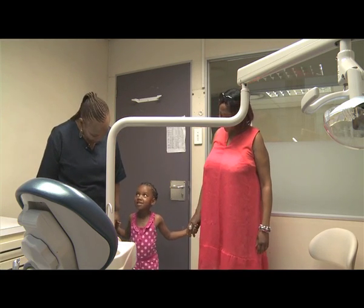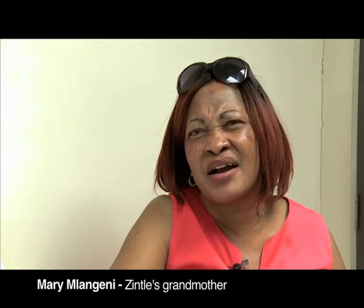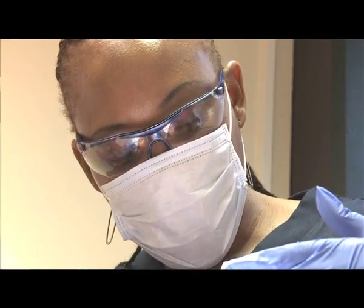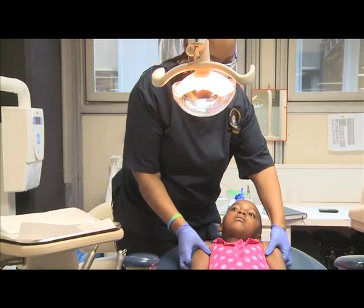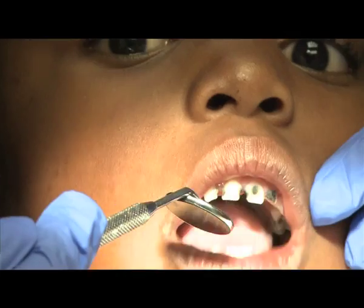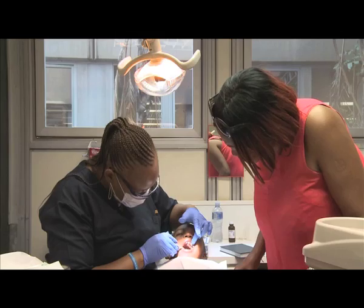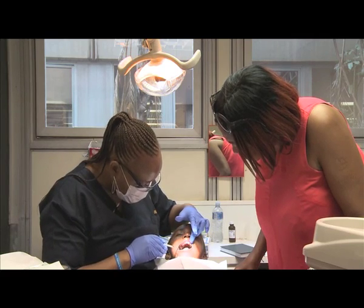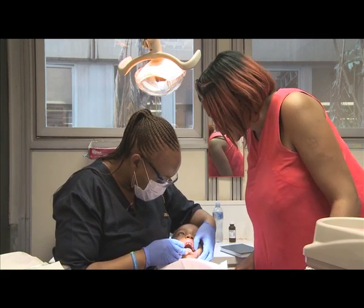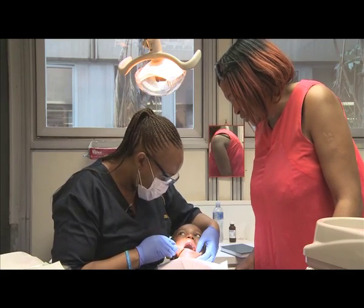Her teeth are very, very rotten, and the color of her teeth is black. Dr. Mapefo Tekiso, a community dentistry specialist, examines Zintle's teeth to see the extent of the decay. Most of her primary teeth are rotten from one side to the next, and here it's quite severe — she actually has what we call a dental abscess.